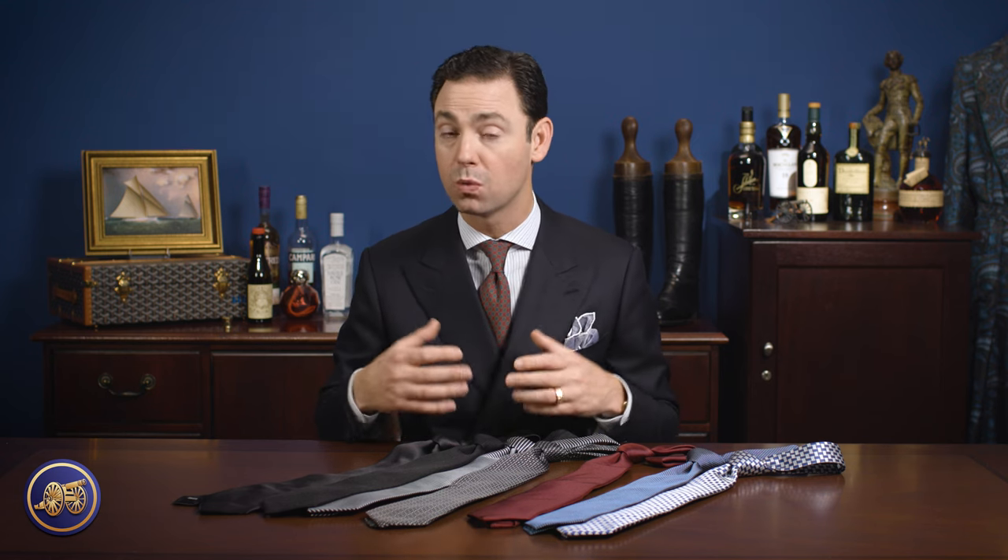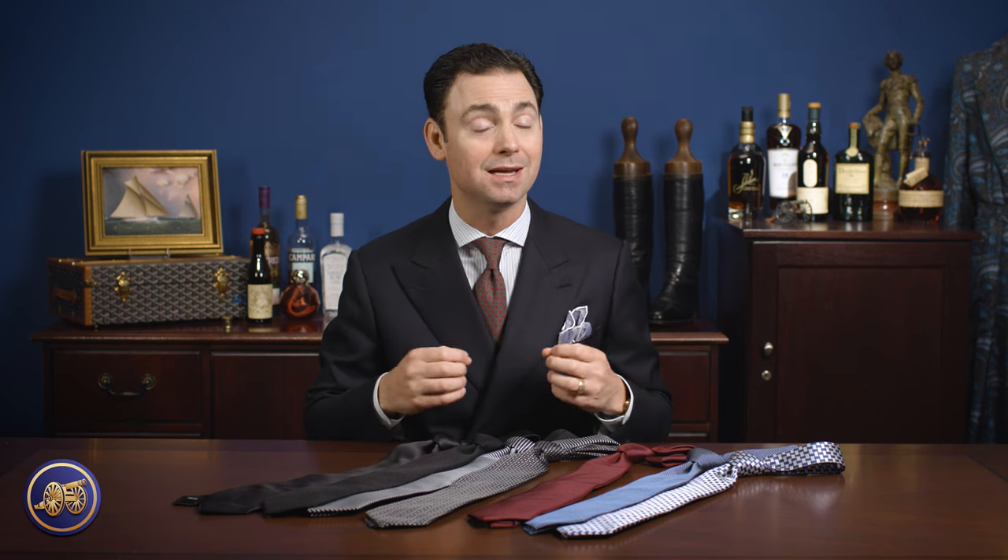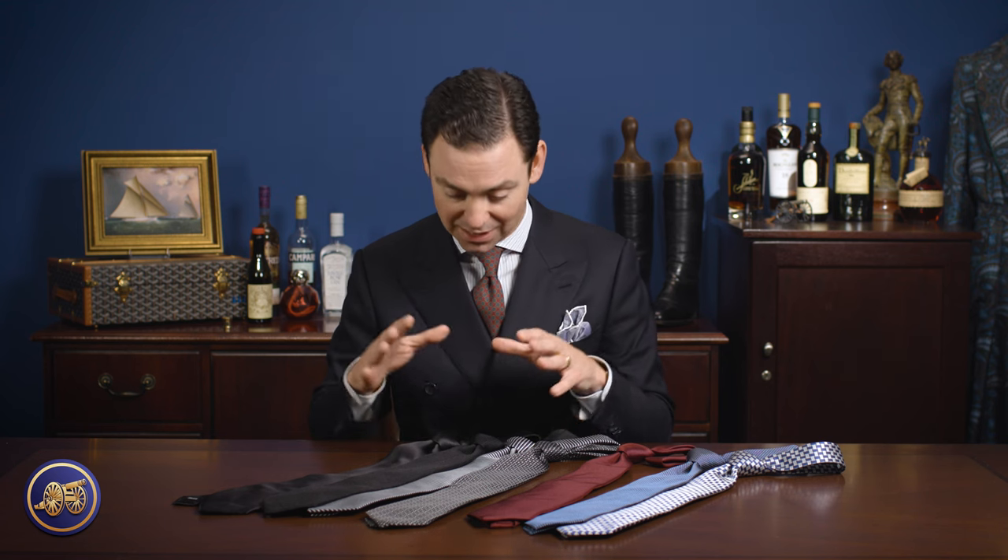Whenever it comes to wedding ties, there are a few different categories. Typically when one thinks of a wedding, they think of something quite formal, and so all of the wedding ties I'm going to review today are very formal in nature. There are two general categories: wedding ties for a black tie or very formal wedding — something that would maybe take the place of a bow tie if you don't have one for a tuxedo — and we have these black wedding ties.